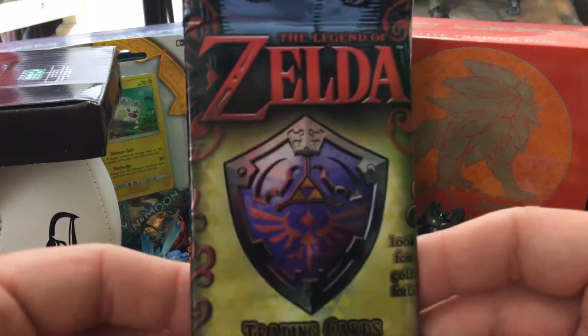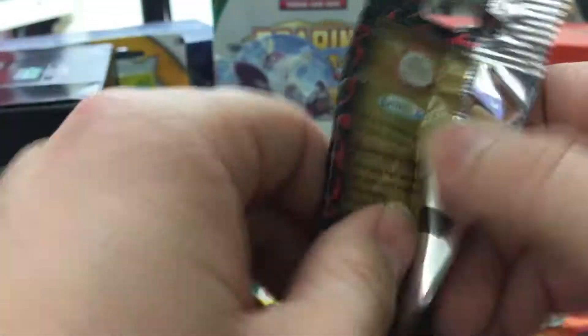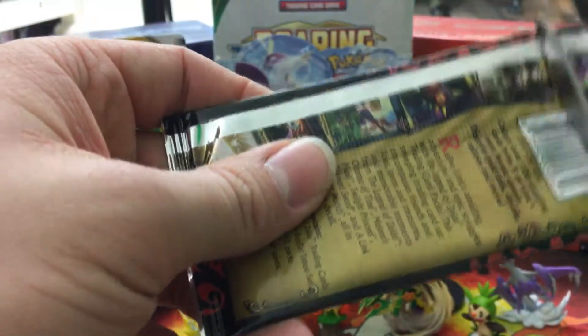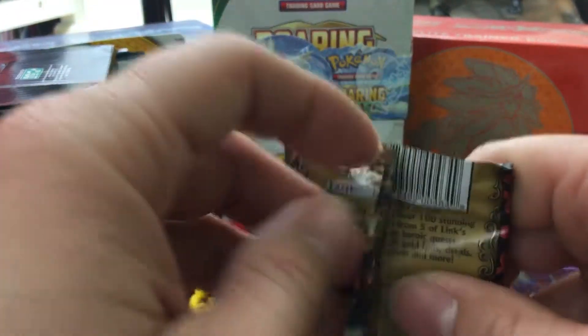I think there's a certain amount of gold cards you can get in here — I think there's like nine or something like that. We'll just try to open it regular. I don't want to bend these cards; I don't know if they're worth any money or anything like that, but I thought it'd be something cool to open up — something different. I know the channel's called Poke Bros, but we can open all sorts of cards.